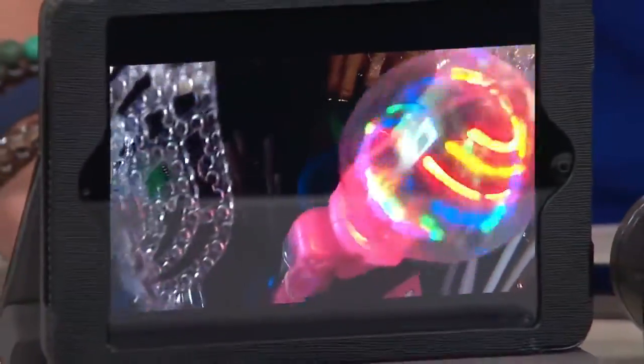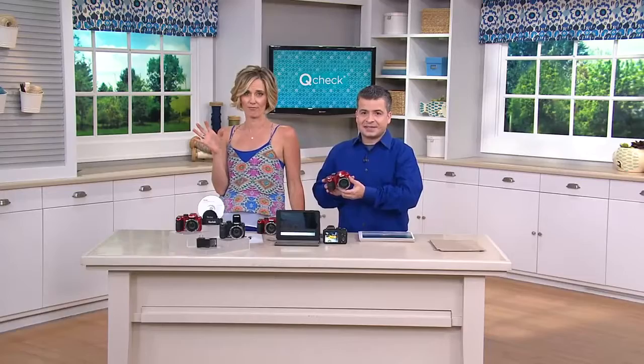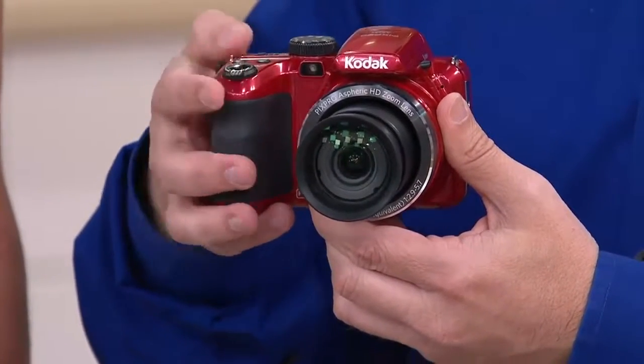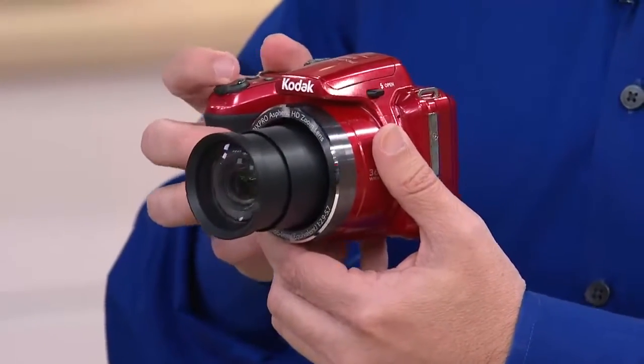My granddaughter's birthday is coming up. This is one thing she really asked for because I think she'd like to maybe do this as a profession. I didn't get to see the whole presentation — is it a zoom lens? Yes — goodness, that's a very big zoom lens. That's the headline: 36 times. I just quick ran home for lunch, turned you on immediately, and now I'm going to run back to work. This is the most zoom power I've ever seen in a bridge or a point-and-shoot camera. She is going to love this.